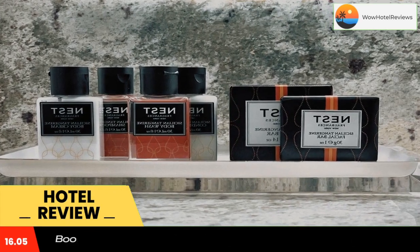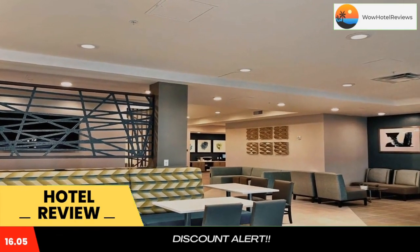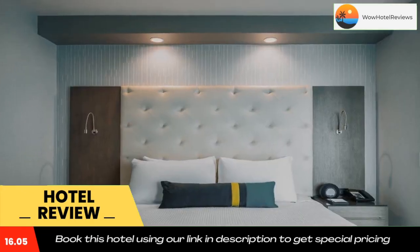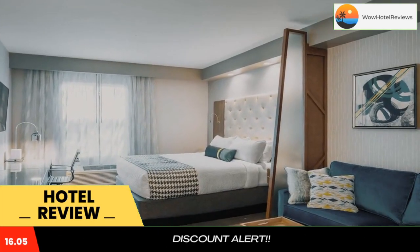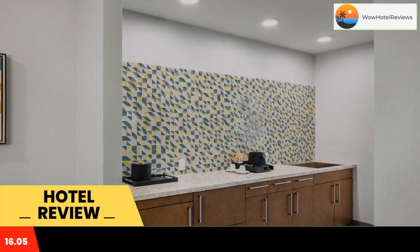Best Western Premier Hotel at Fisher's Landing features a bar and a terrace. It is located in Vancouver, 16 miles from Oregon Convention Center and 16 miles from University of Portland. Among the facilities of this property are a restaurant, a 24-hour front desk, and a shared lounge, along with free Wi-Fi.